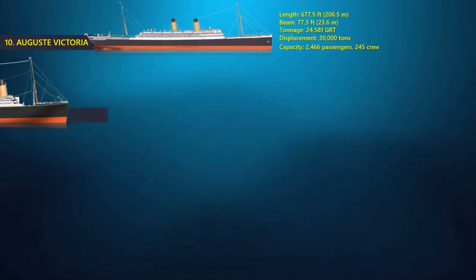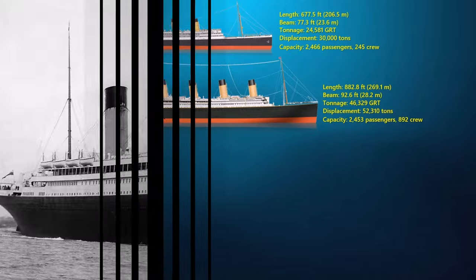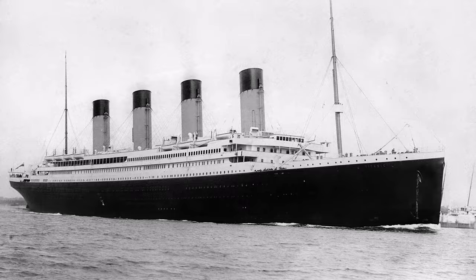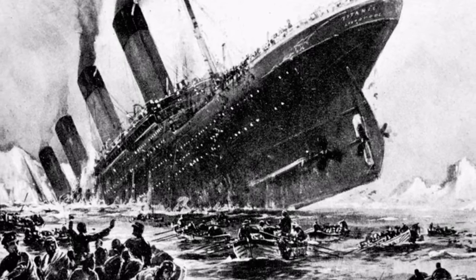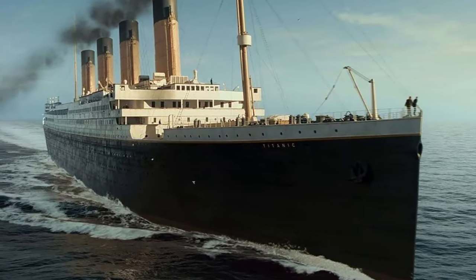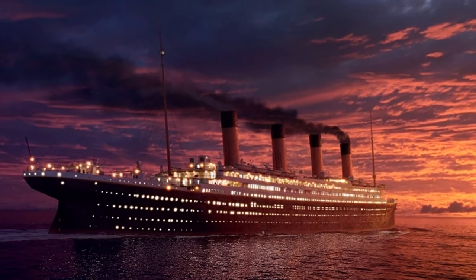At number 9, the Titanic. The famous RMS Titanic was a British passenger ship run by the White Star Line. It sank in the North Atlantic Ocean on 15th April 1912 after hitting an iceberg on its first trip from Southampton, England to New York City. At the time she went into service, Titanic was the biggest ship in the world — about 269 meters long with a displacement of 52,310 tons. About 2,435 passengers and 892 crew members could fit on it, with a power output of about 46,000 horsepower and a maximum speed of 26 miles per hour.